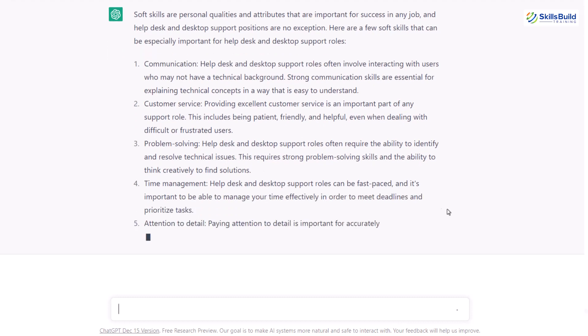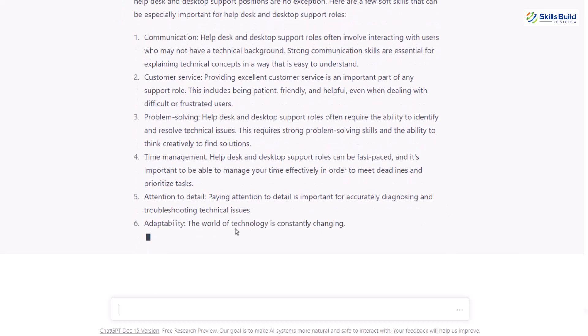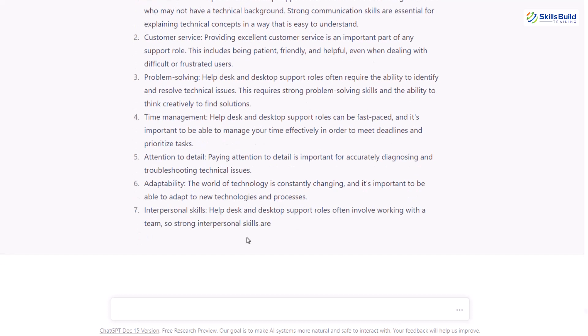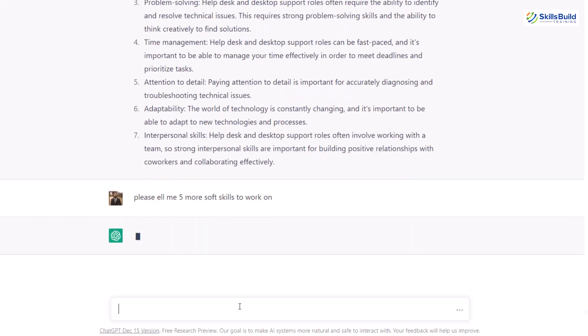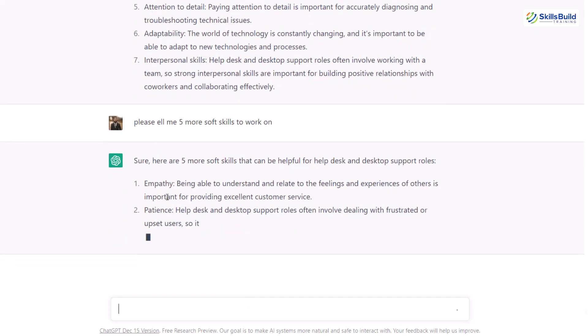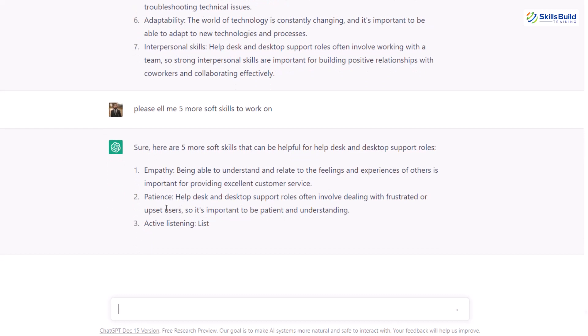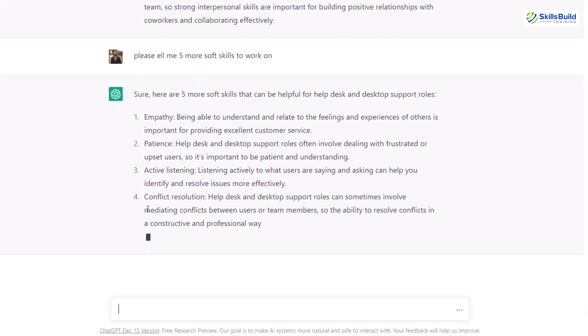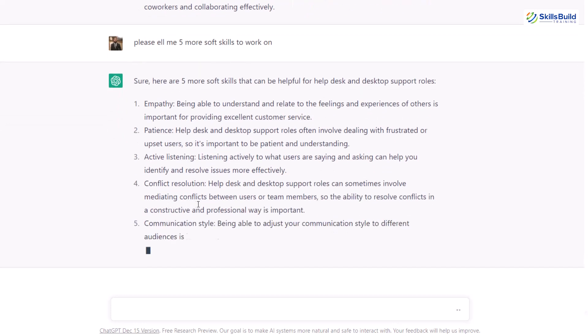Let's say you think these are not enough and you want more soft skills to work on. You can ask ChatGPT to tell you more. I'll write: please tell me five more soft skills to work on. It says: sure, here are five more. First we have empathy, then patience, then active listening, then on number four we have conflict resolution, and on number five we have communication style.